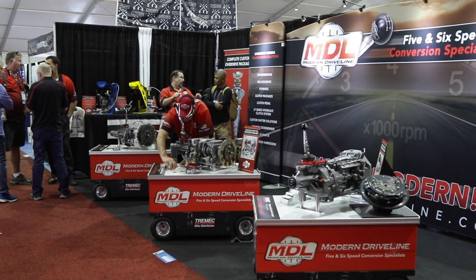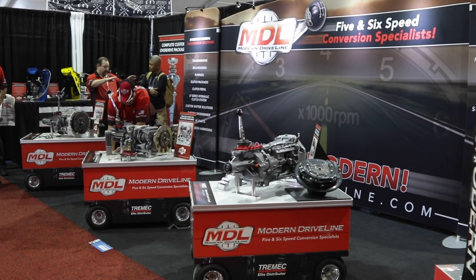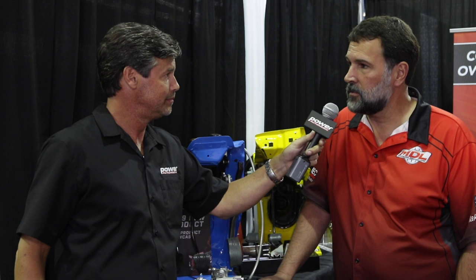What other featured products do you have here at SEMA this year? We have nine featured products this year: adapter plates, a front shift extension housing for a T5 to move the shifter forward, cross members, pedals — quite a few products. All your transmission swap needs at ModernDriveline.com for all your five and six-speed transmission swaps.